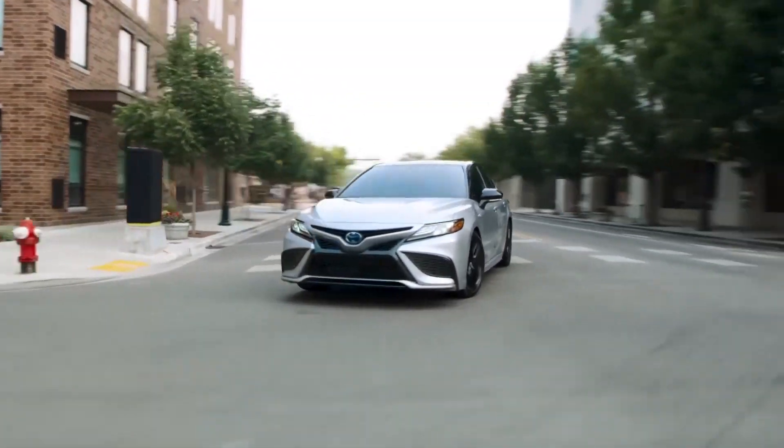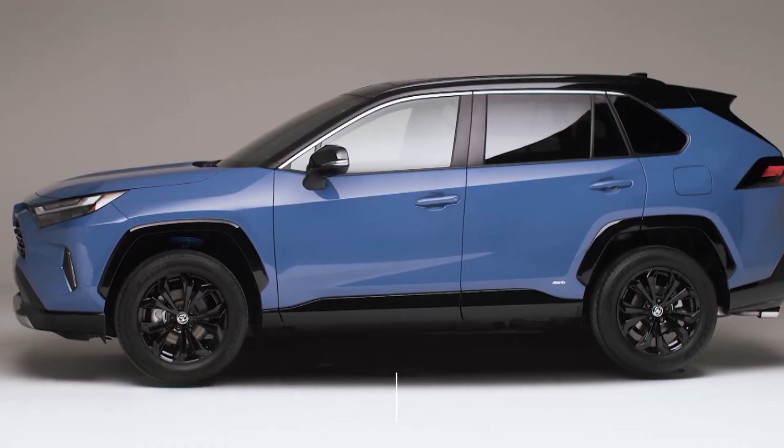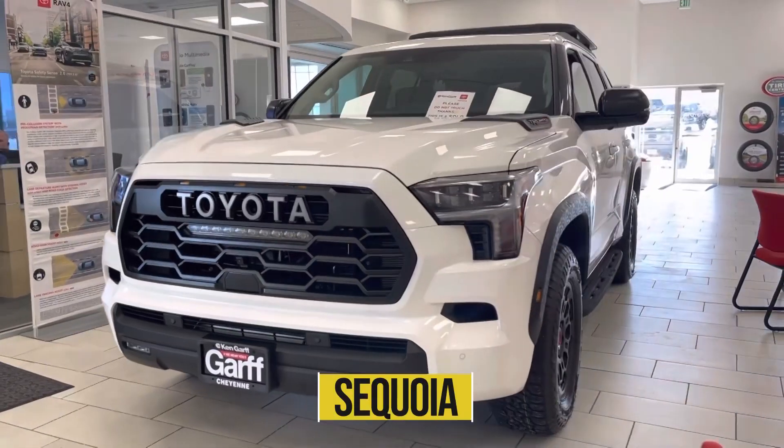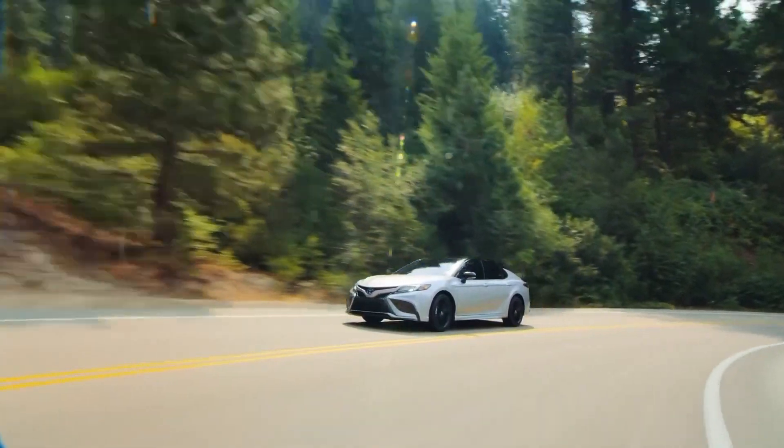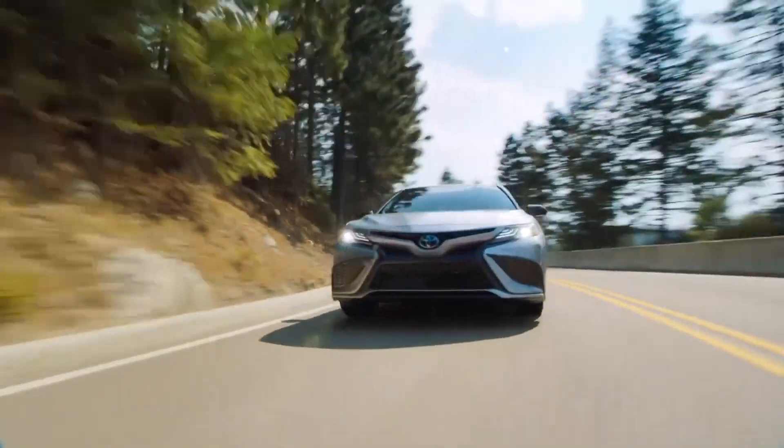The Camry is one of eight Toyota models to offer a hybrid powertrain, alongside the Corolla, Prius, RAV4, Benza, Sequoia, Highlander, and Sienna. The Camry Hybrid boasts strong fuel economy and is a solid pick in the midsize hybrid sedan segment.